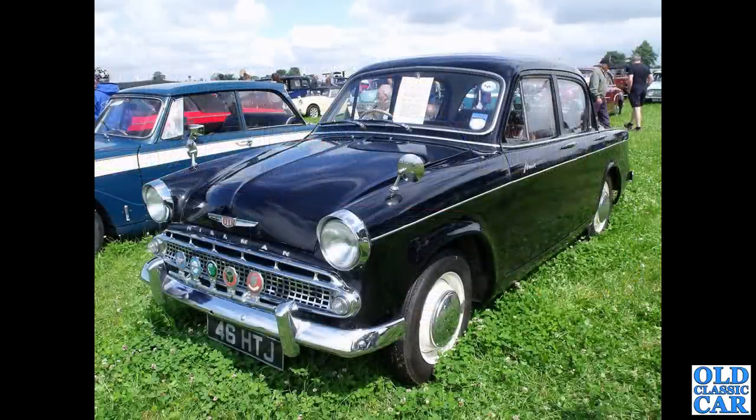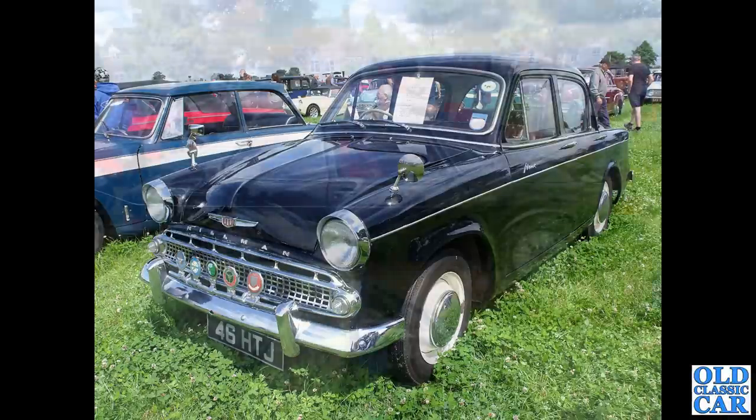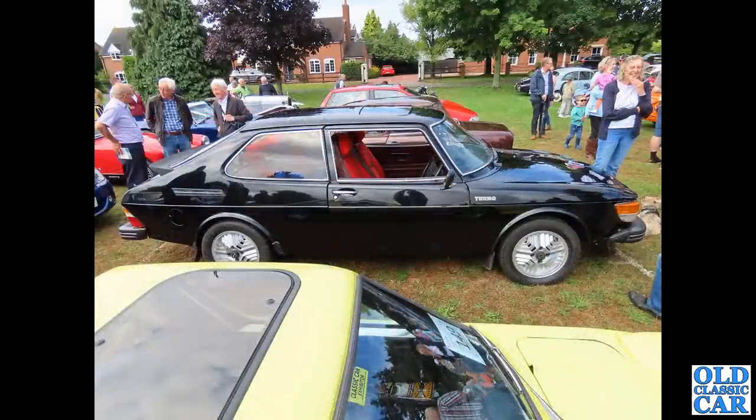Now we're over to Keltner, the Steam Rally, a few years back. 46 HTJ - good to see the original registration number on this Hillman Minx, put on the road in April 1959. Doesn't that just look great? You don't see so many Rootes Group cars around at shows, and I always think they're really, really nice.